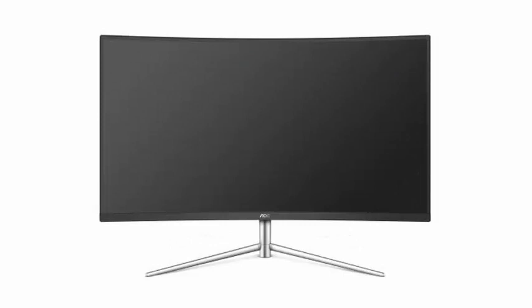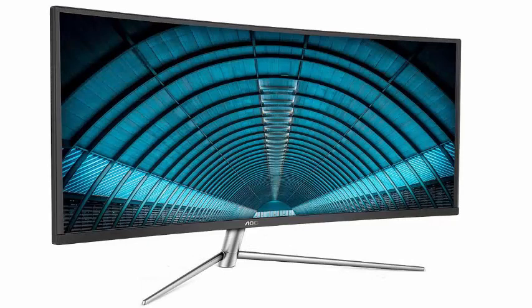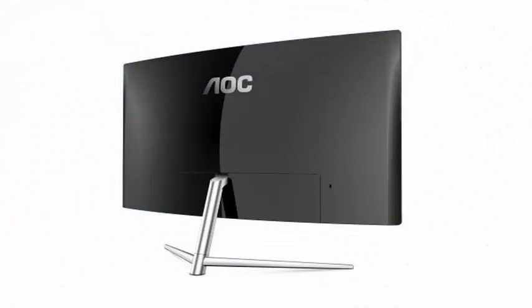It is the C32V1Q model, with 32 inches that dispenses with the usual 4K resolution, remaining only in Full HD 1920x1080 pixels, with a refresh rate of 60Hz and a VA panel that offers a theoretical viewing angle of 178 degrees.